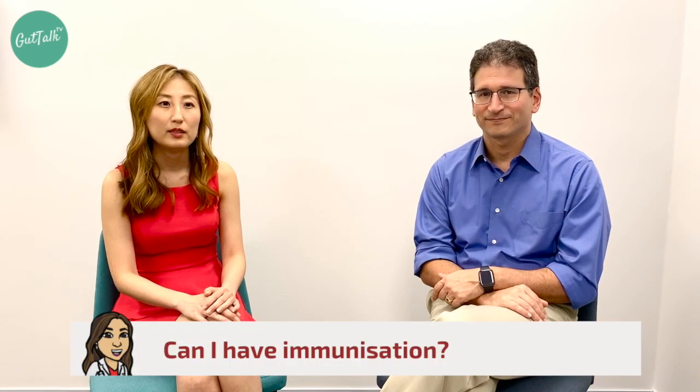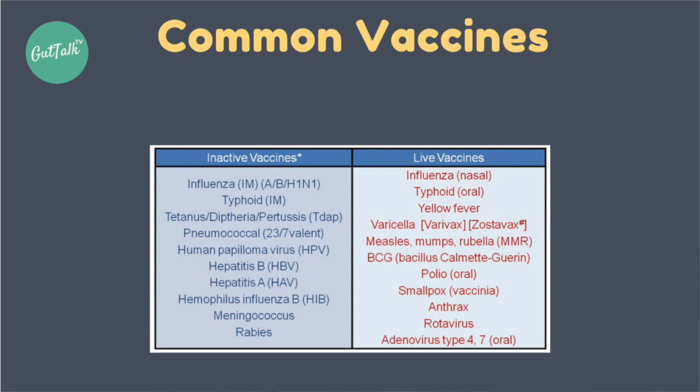Can I have immunizations while on adalimumab? Adalimumab suppresses the immune system, so we have to be careful when considering immunization. Flu vaccination and pneumococcal vaccination are safe while you're on this medication. However, you want to avoid live vaccinations. Whenever you're getting immunized, always ask your practitioner whether it is a live vaccine or an inactivated vaccine.